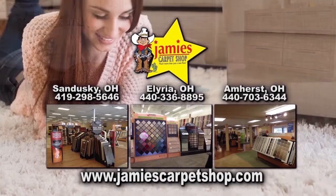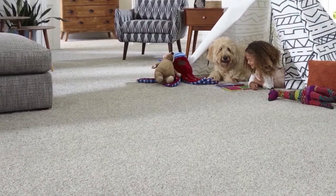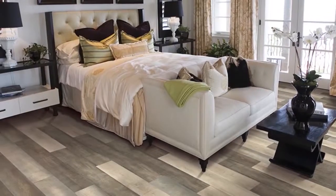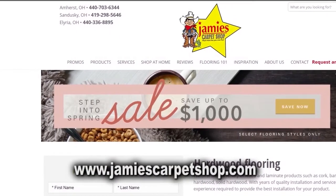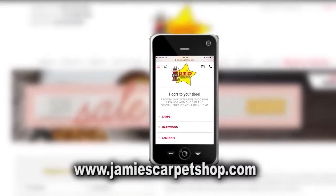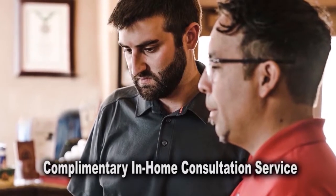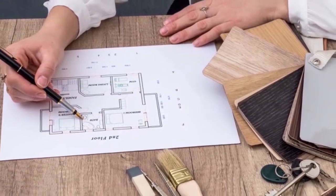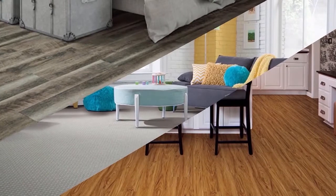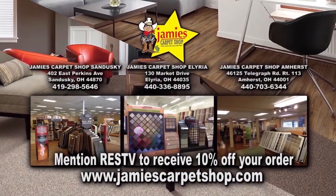Jamie's Carpet has been in business, locally owned and operated since 1965. Not only do they install carpet, they can install tile, laminate, wood, and other flooring products. Their extensive website will allow you to explore flooring options using your mobile device, desktop, or iPad. Take advantage of their complimentary in-home consultation service and have one of their skilled flooring consultants help you choose the right flooring for your home. Mention Real Estate Showcase TV to receive 10% off your order.